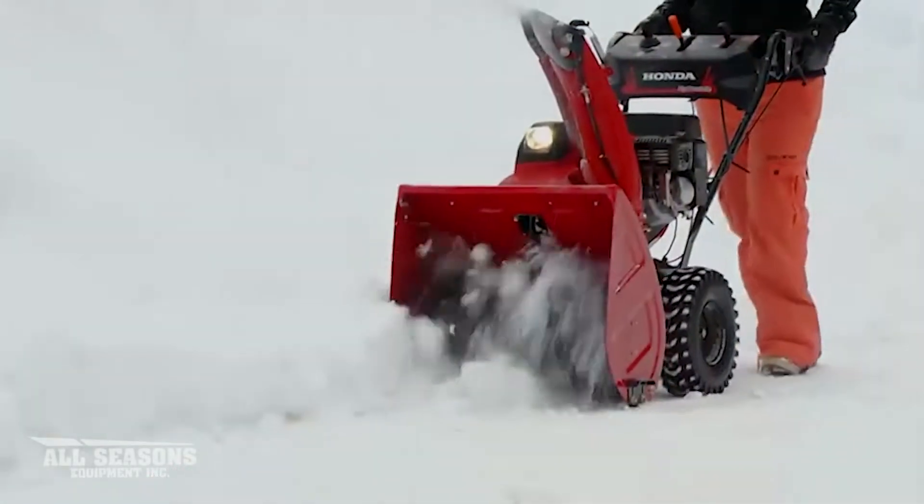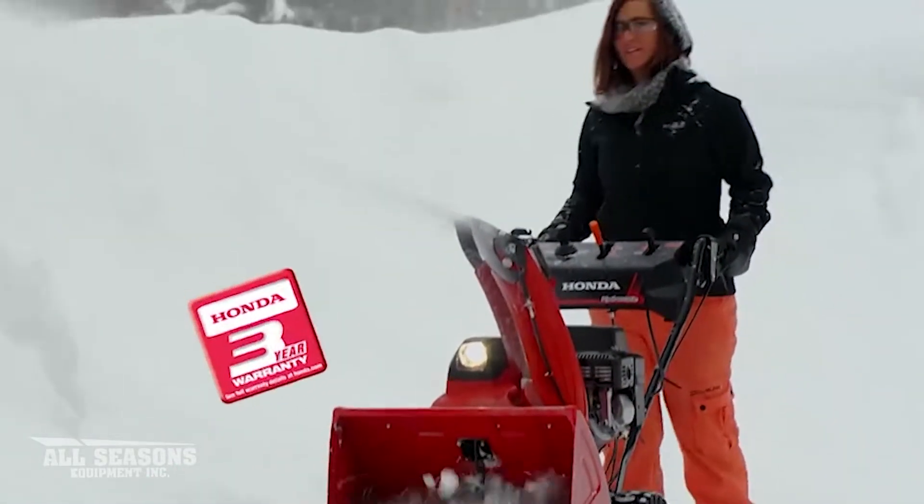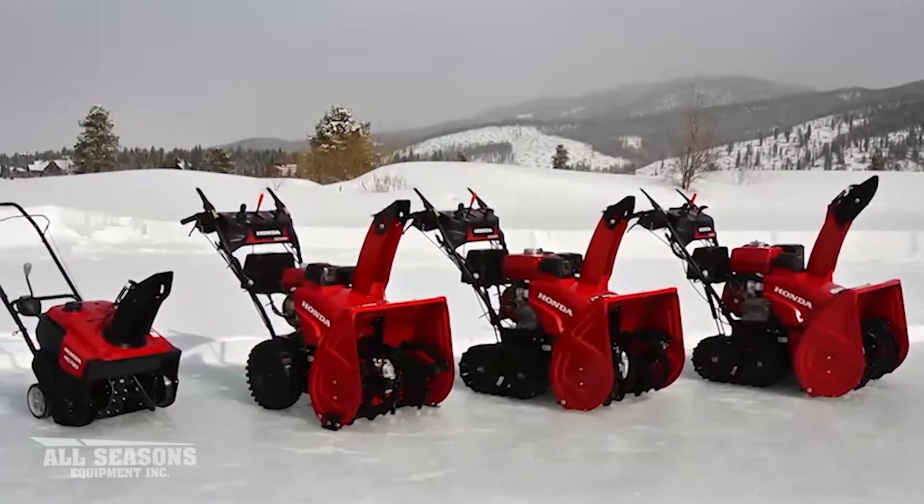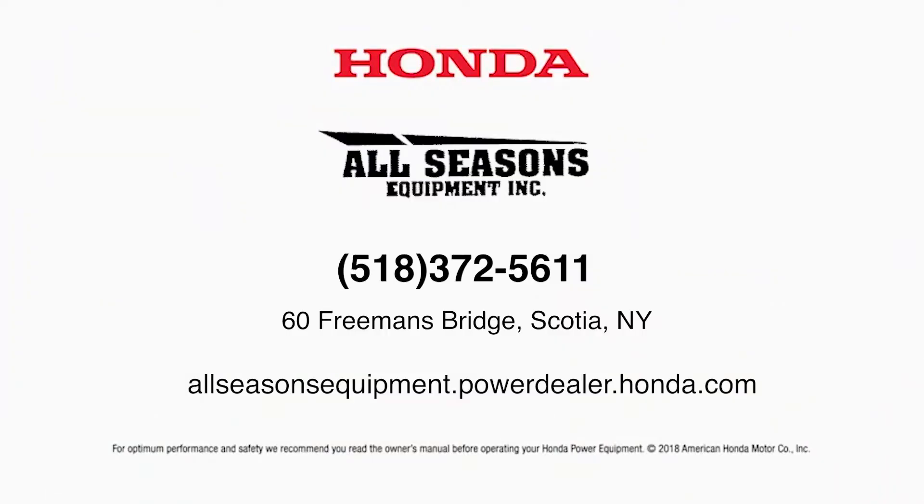All this, and backed by Honda's legendary reliability and a three-year warranty. Visit All Seasons Equipment, Inc. in Scotia or online at allseasonsequipment.powerdealer.honda.com.